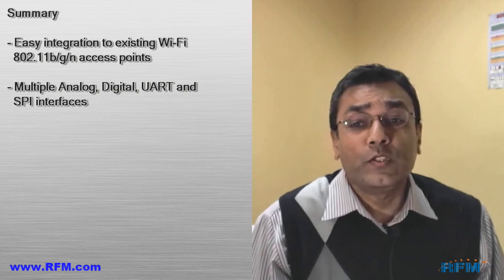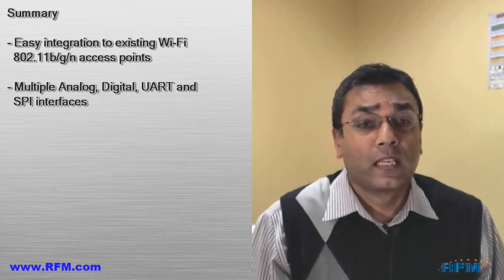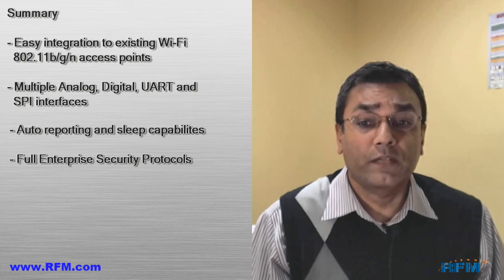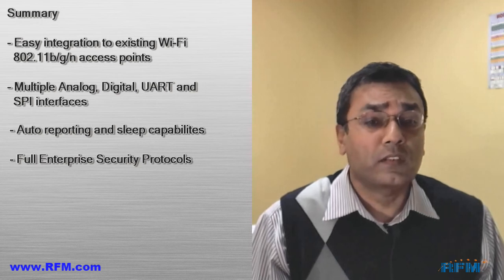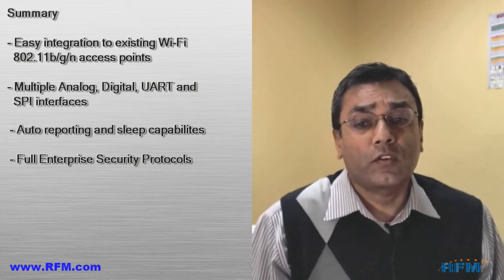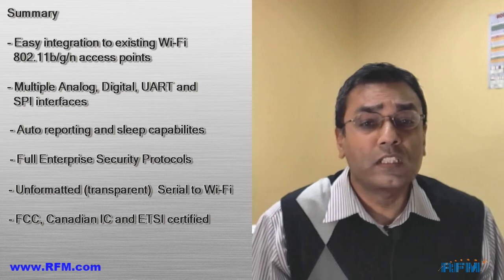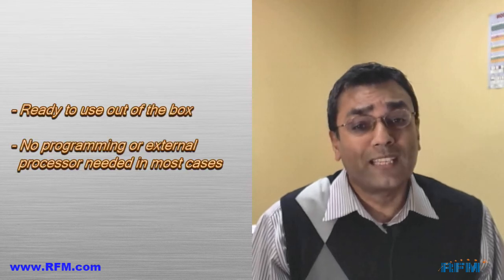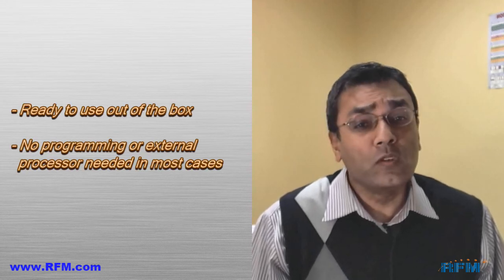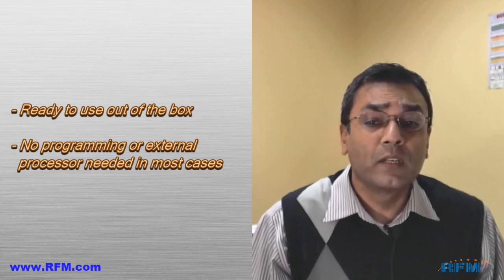In summary, the WSN A2G Wi-Fi module allows easy integration into existing Wi-Fi access points. It has multiple analog, digital, UART, and SPI interfaces with auto-reporting and sleep capabilities. It has all the security features such as WPA2 and 802.11x security encryption to protect your data. Transparent serial-to-Wi-Fi data transmission is pre-certified — FCC, Canadian IC, and ETSI certified — which removes the burden of testing and certification. No programming or external processes are needed, and it reduces development time, testing time, and certification time, accelerating time to market for your products.